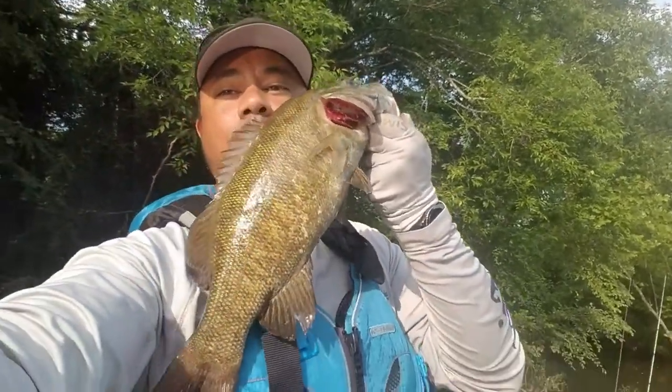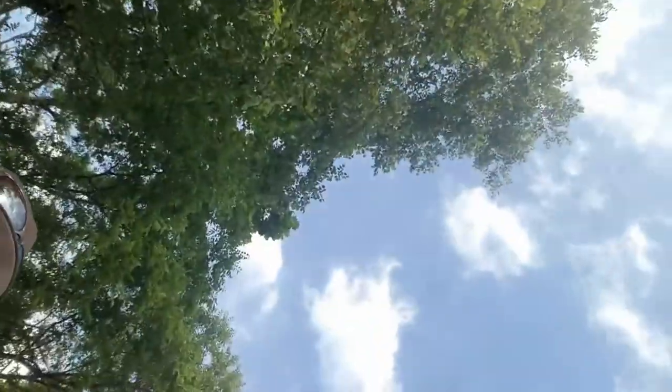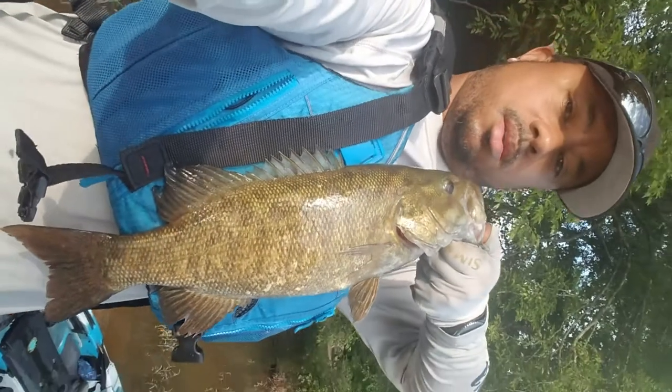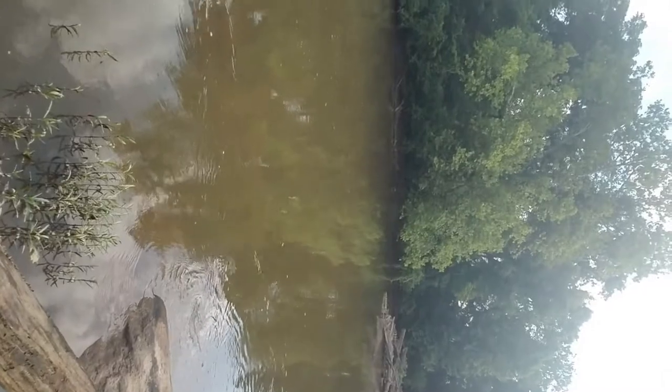Man, you guys — I left my camera, all my memory cards at the house today, I left my freaking paddle at the house today. Look what I just got — that is quite possibly my PB smallmouth. Look at the size of this smallie compared to my chest. He hit right there off of that rock, right in front of me. I was about to pull it out of the water on a freaking whopper plopper.